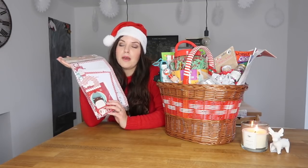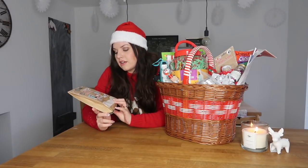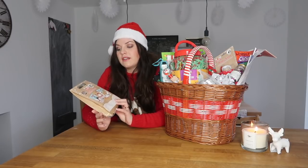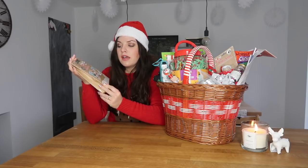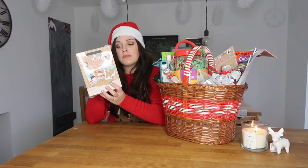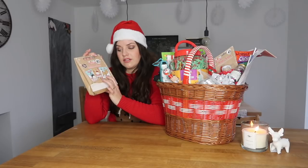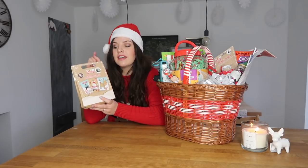She can use it to write her Christmas list to Father Christmas and then we can post it, and hopefully she'll get a response. Another item I got was from The Works — this make-your-own Christmas card set. There are ten Christmas cards to make, which I thought was a really good number. She can give these to all her friends. It's got sticky tabs, cards, envelopes and little Christmas scenes to stick onto them, so I really think she's going to enjoy making those. This was only £2 from The Works.